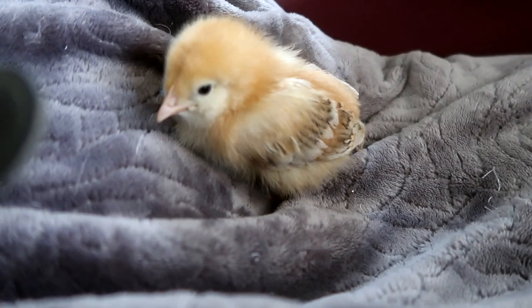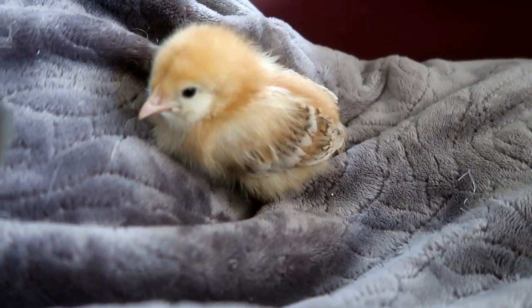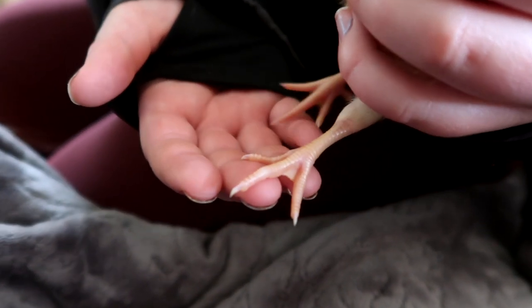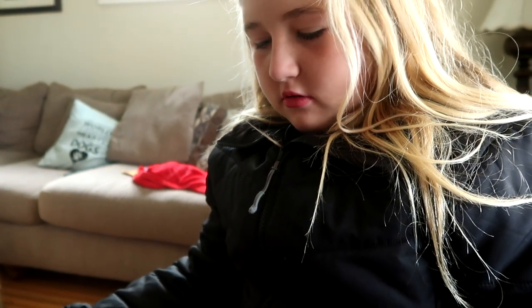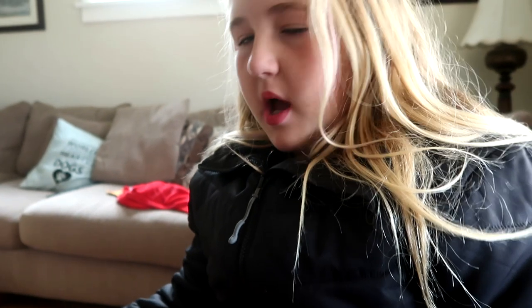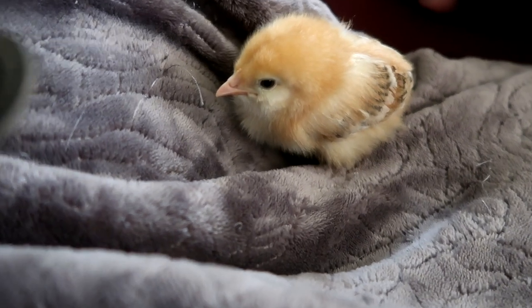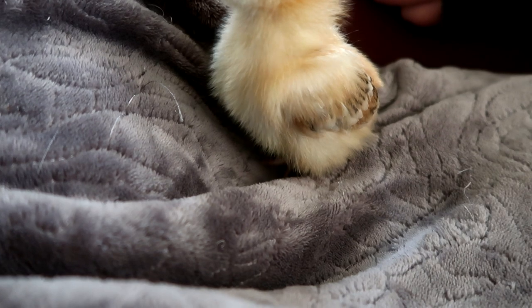The next one we're going to look at is the feet. Boys tend to have longer, thicker legs and bigger feet than female chickens, but we have no other chicken to compare to. I think he's got small feet. It says boys often behave more assertively or aggressively than girls at very young ages. This one has always acted strong and confident and assertive. So we've got two for a boy, two for a girl.